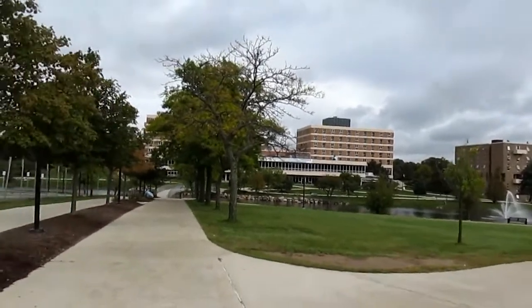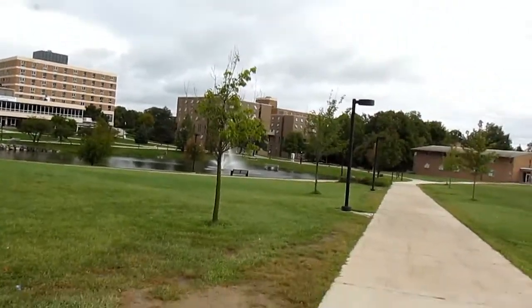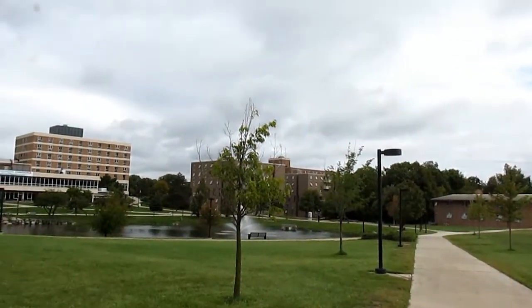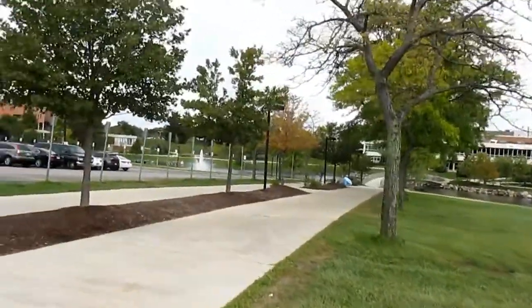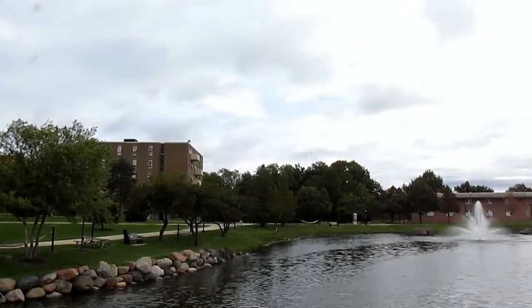Right over there we have all the different residence halls — all the dormitories for students who stay on campus. Although OU is notoriously known to be a commuter school, a lot of students do choose to stay on campus. We have Vandenberg Hall over there, and then also other residence halls like Hill House and Hamlin Hall. Let's head over to that bridge to get a great view of the pond. Very nice bridge and very nice scenery. And further out to the east, there are actually some apartments as well.